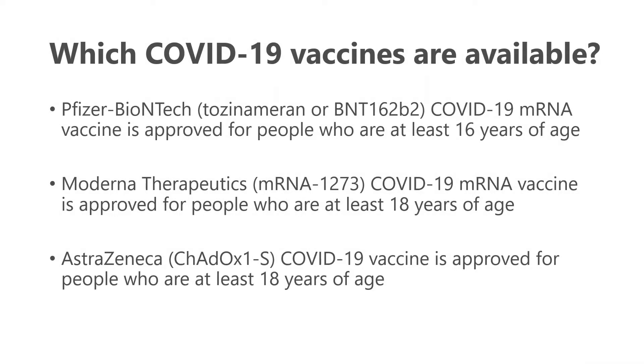Currently, which COVID-19 vaccines are available in Canada? There are now three. There are the two that have been available for a number of weeks: the Pfizer vaccine and the Moderna vaccine, both based on mRNA technology. Pfizer is available for those 16 years old and older, and Moderna for 18 and older. Recently approved by Health Canada is the AstraZeneca vaccine, also approved for those 18 years and older.